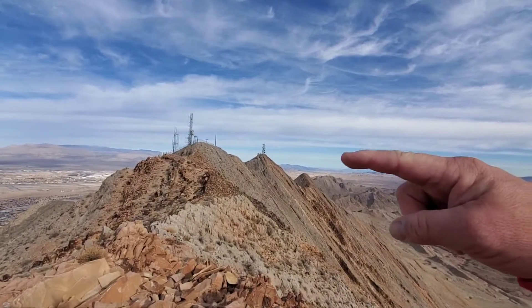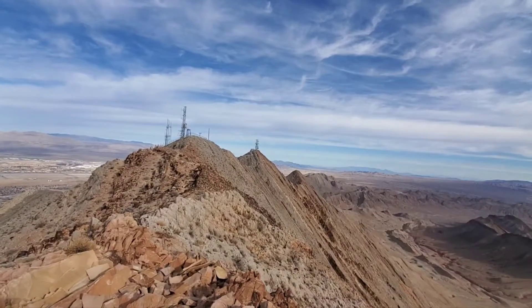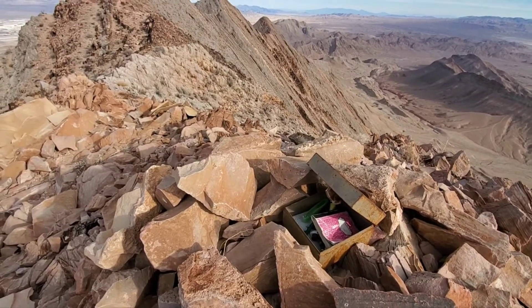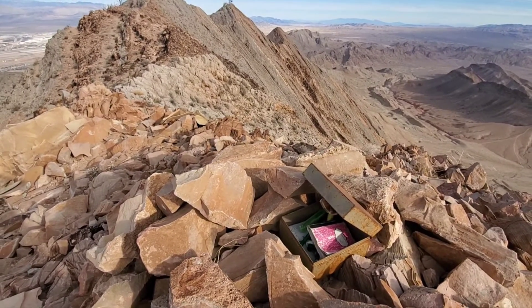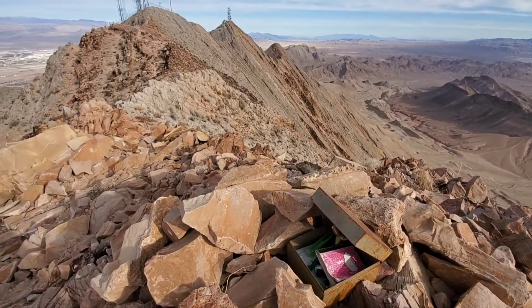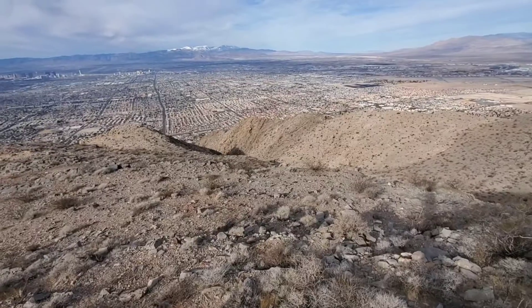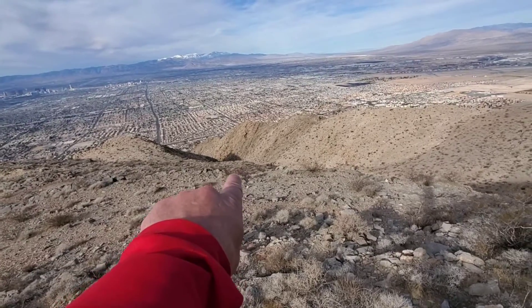Just came from the second tower over there — that was the true summit. Over here is where the register box is. Somebody apparently doesn't know how to close it very well. Probably didn't get too wet anyway. That's where you do it. Looking back down, here is the canyon I came up.